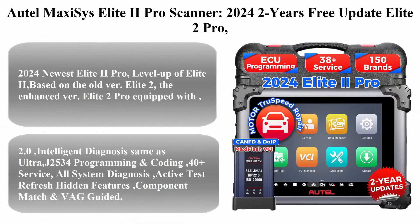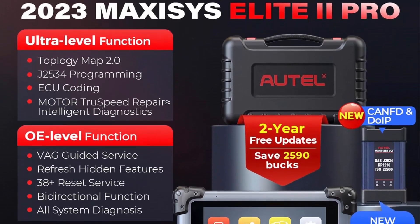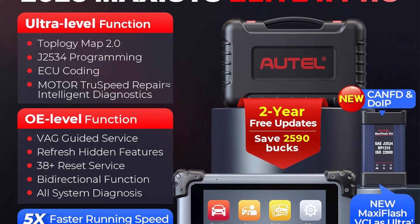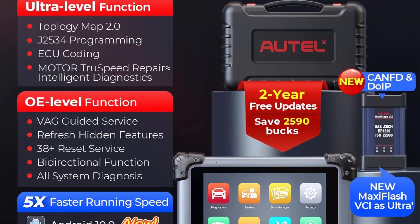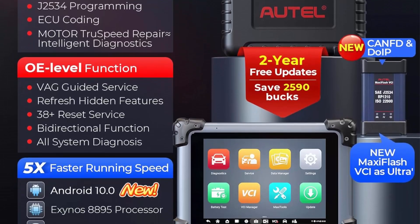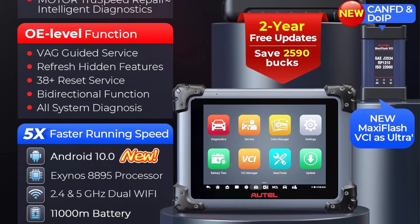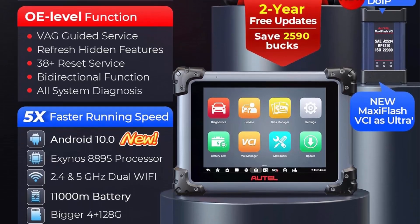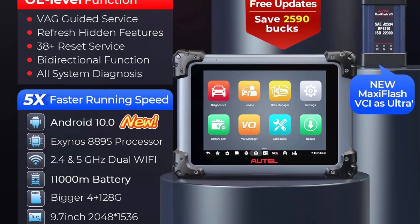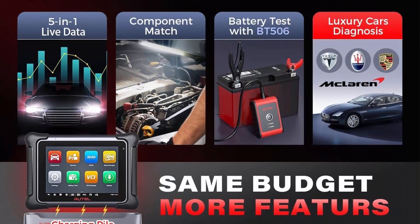Autel MaxiSys Elite 2 Pro scanner — 2024, two years free update. Elite 2 Pro is a J2534 reprogramming tool, same as Ultra and MS908S Pro. Motor-truss speed repair, 40 reset services with CAN FD and DoIP, 3,000+ active tests.